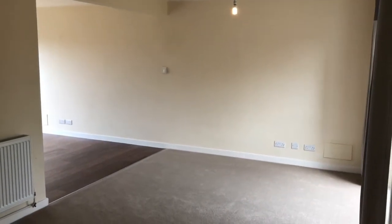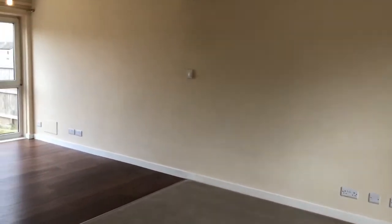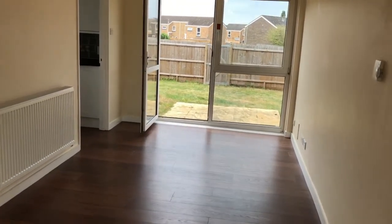This is a really nice open plan living and dining area, refurbished to a really nice modern standard. We're looking at the dining area now, with views out into the rear garden.